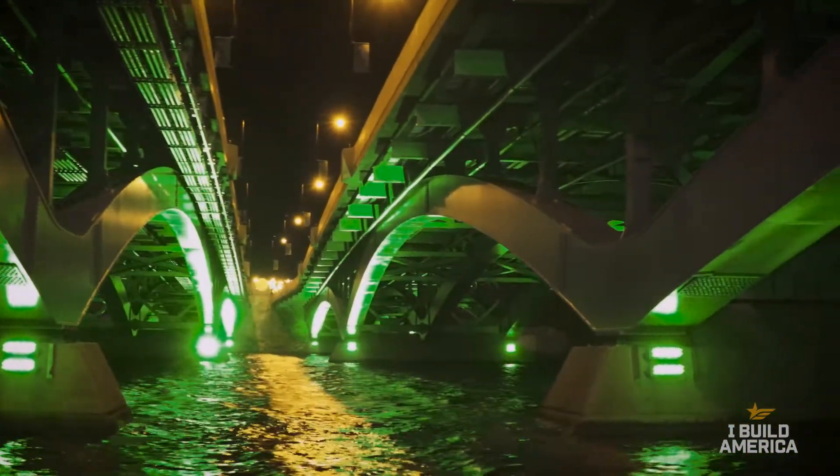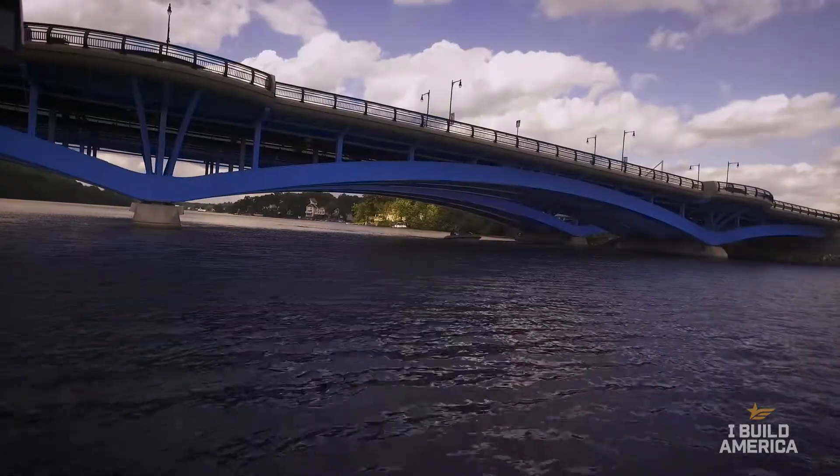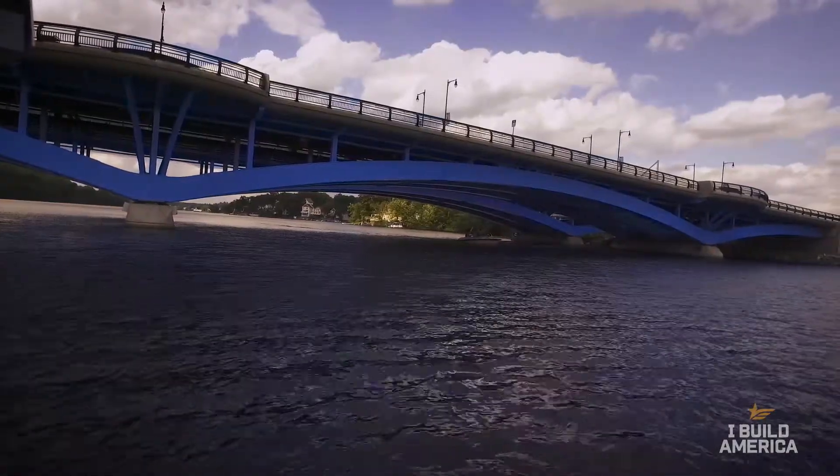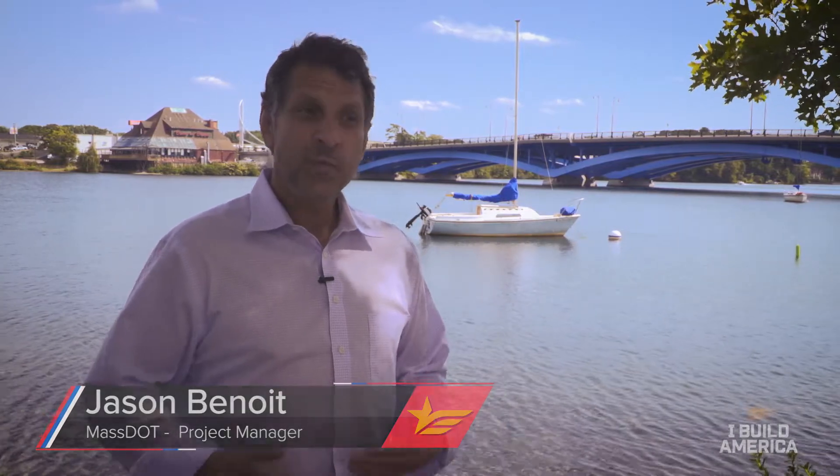This was the final design that was selected, and we can all agree it's fairly elegant looking. There was a great effort to do the right thing for the project, and having that humility and that perspective is really the only reason it went as well as it did.